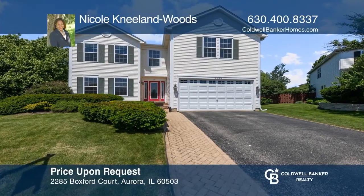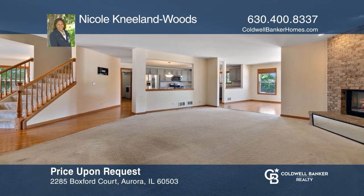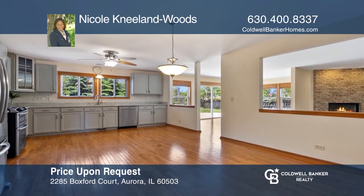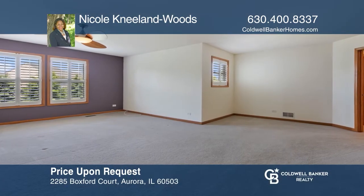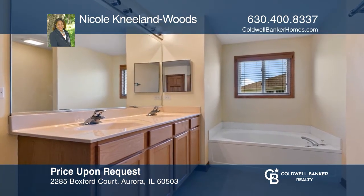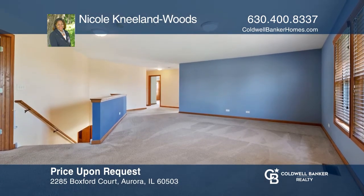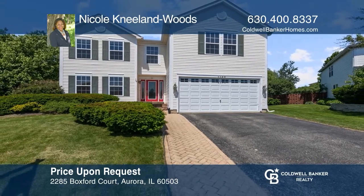Welcome to your new beautiful 3,400 square foot home. The hallmarks of this home are the open floor plan, remodeled kitchen, sun-drenched sunroom, oversized master suite with a seating area, the walk-in closet, and the private bathroom. Enjoy hanging out in the expanded loft and the lush private fenced backyard. Your new home awaits. Call Nicole Neyland Woods today.